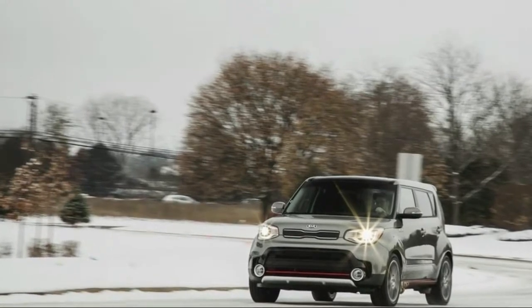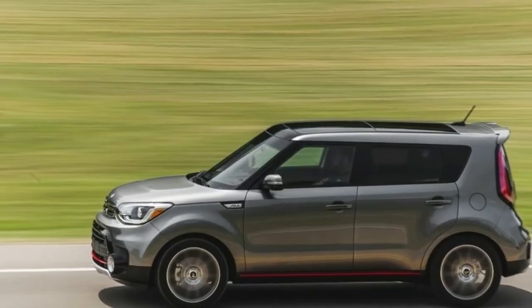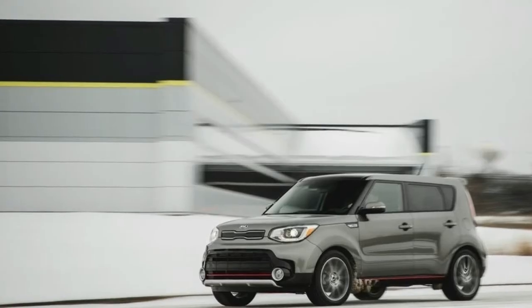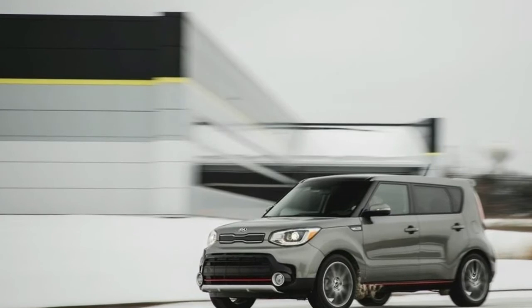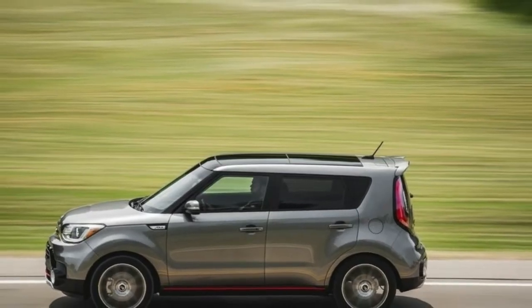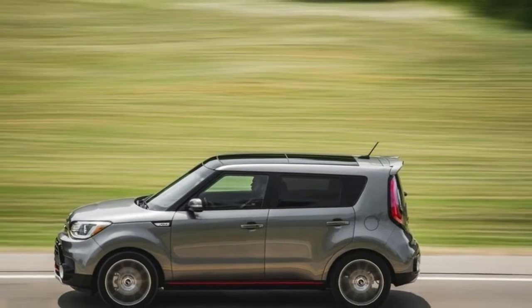Soul gas mileage: below average. The Soul's fuel economy rating is one of the lowest in our compact car rankings. With the base engine, the Soul gets 25 mpg in the city and 30 mpg on the highway. Each rating edges up by one with the turbocharged Exclaim.